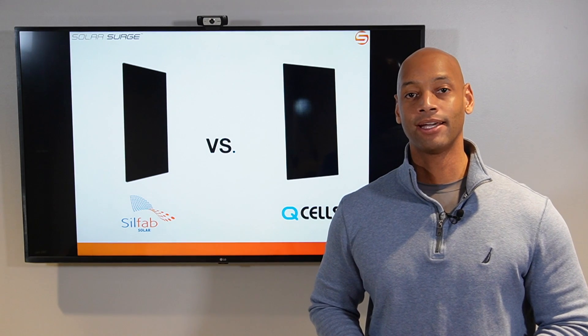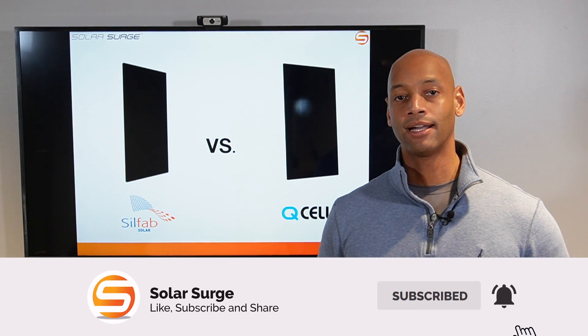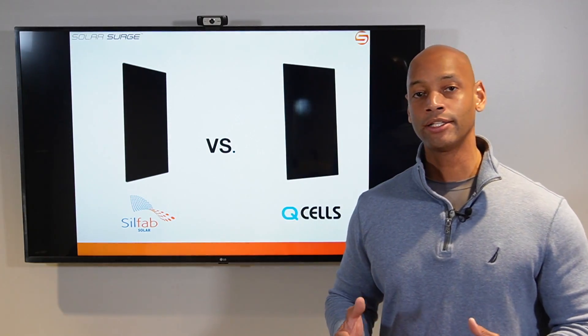Joe Ordea here for Solar Surge. For the past nine years, I've been helping families achieve energy independence using clean, renewable energy. If you're new to the Solar Surge channel, you're going to find a lot of solar product reviews and comparisons — like today's video, a head-to-head solar panel comparison, as well as reviews of energy storage technology like home battery systems.